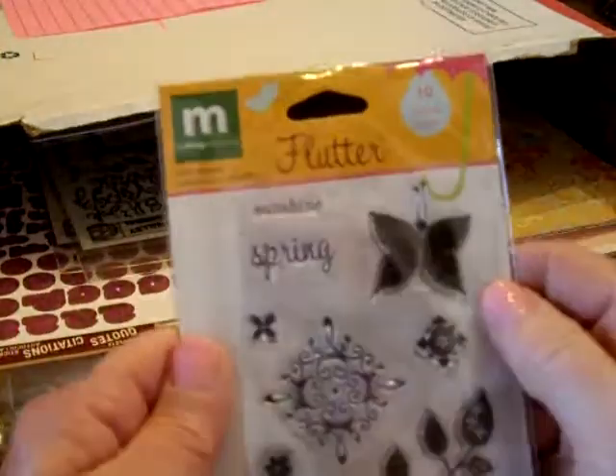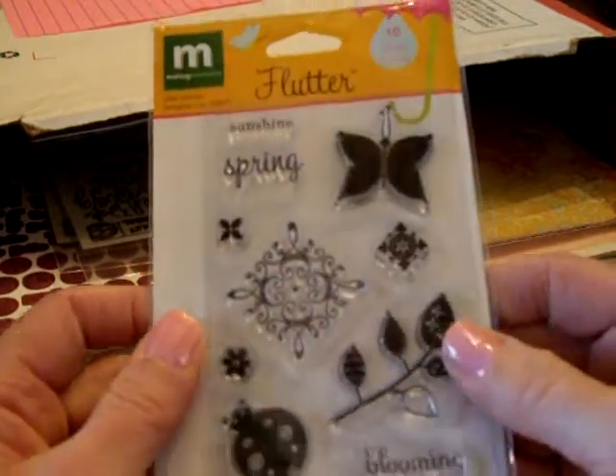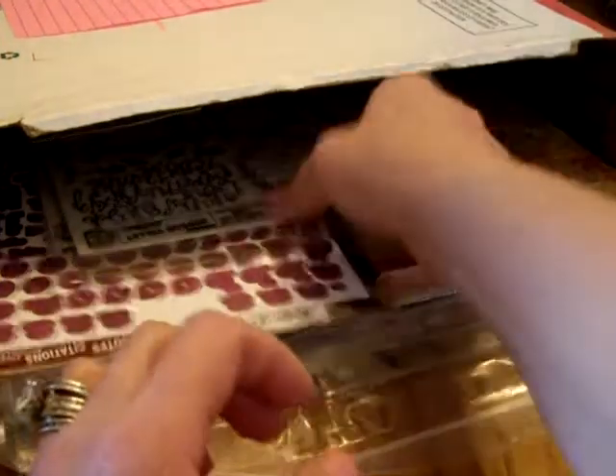I got a Making Memories clear stamp set called Flutter and it has 10 stamps — perfect timing. Love the ladybug.